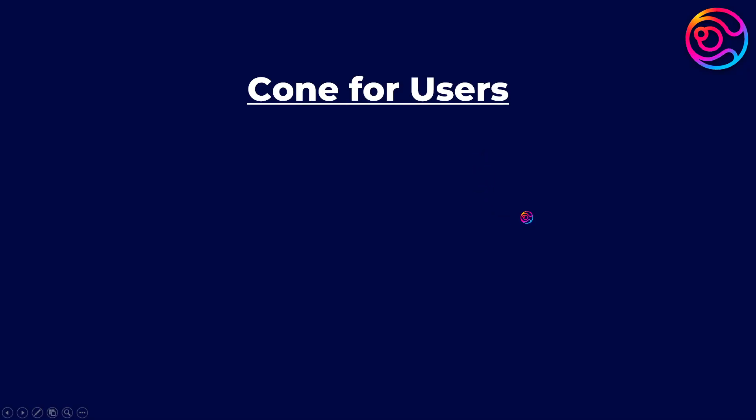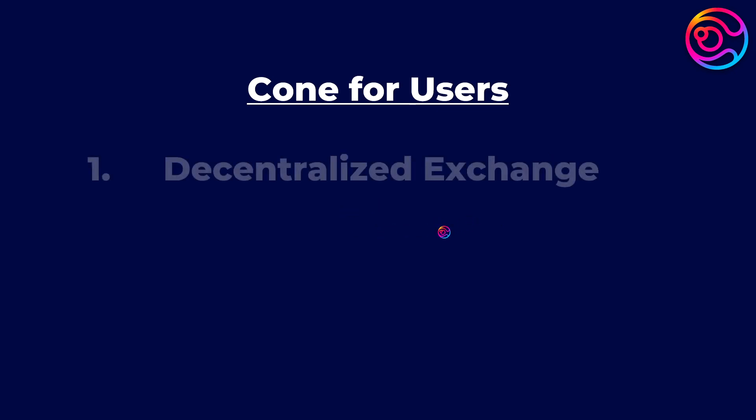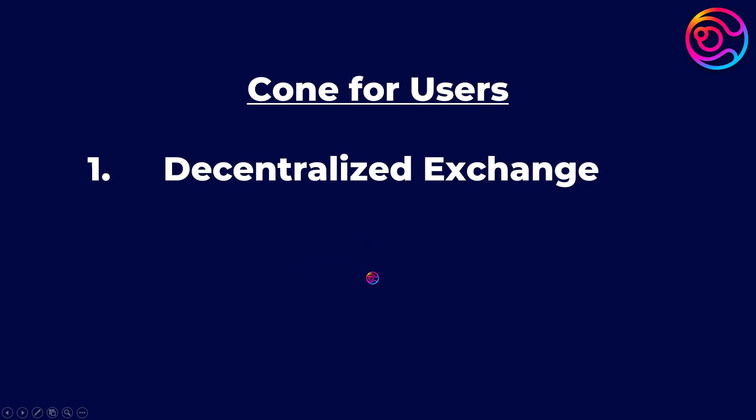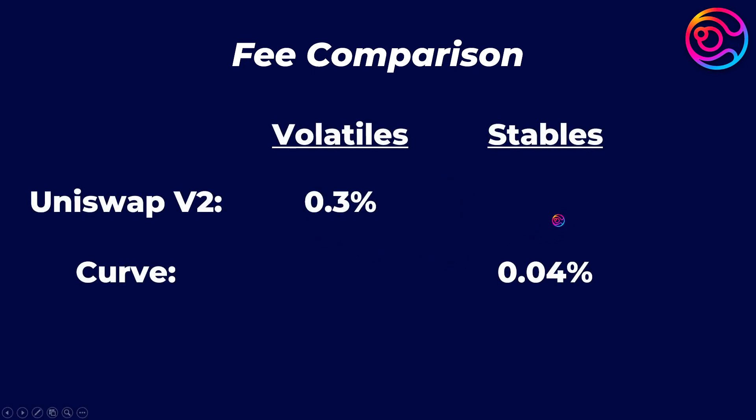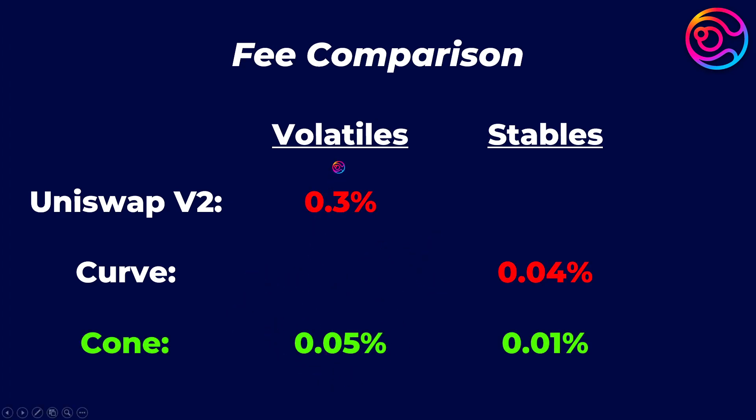Users can use Cone for multiple purposes. First, seeing as Cone will be a DEX at its core, users will be able to swap all assets — volatile pairs, uncorrelated pairs, and stable pairs — all with low slippage and low fees thanks to combined and improved features from Uniswap V2 and Curve. Cone will be attractive for swaps because it will have significantly lower swap fees compared to other DEXs, which typically charge 0.3% per volatile swap and 0.04% for stables. In contrast, the fee structure of Cone is 0.05% for volatiles and 0.01% for stables, enhancing Cone's ability to attract high volume.